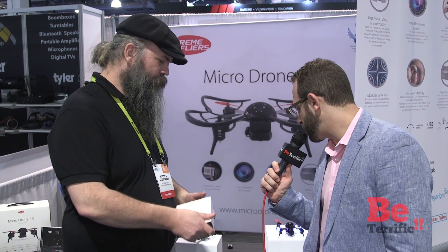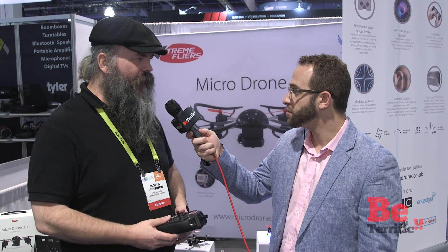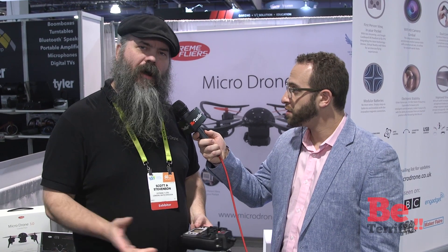And what controller does that use — same one? It's going to work with the controller that we have on our current micro drone 3.0 model on the market.